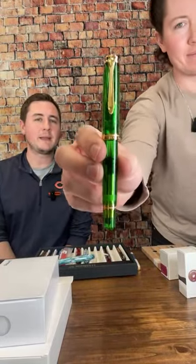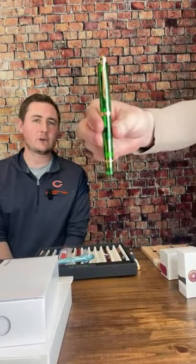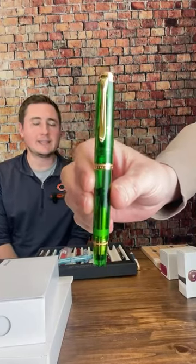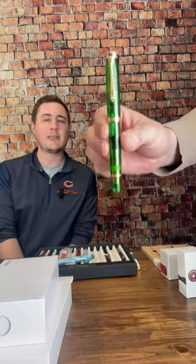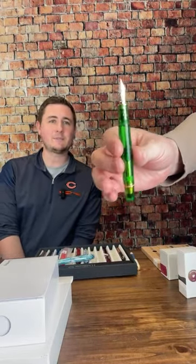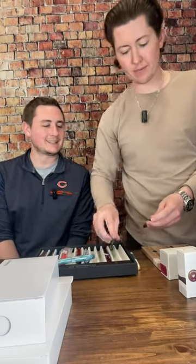First up, we've got the Pelikan M800 Demo Green. We have this on special for Fountain Pen Day for $400 — we're going to be doing the exact same deal. These will be getting their price reduced either Monday or Tuesday of next week. We have all the nib sizes in stock, extra fine through broad, to get an M800 pen for about $400 — over half off. We had to pull some strings to make that happen, but it doesn't come along often where you're able to grab something like that, especially a special edition.